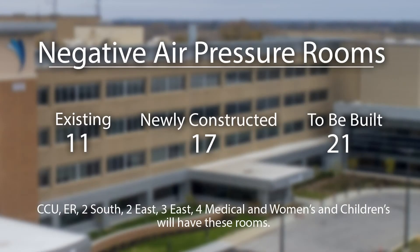Before the pandemic, the hospital was built such that we had 11 negative pressure rooms scattered throughout — some in the emergency department, some in the critical care unit, and some on the floors.